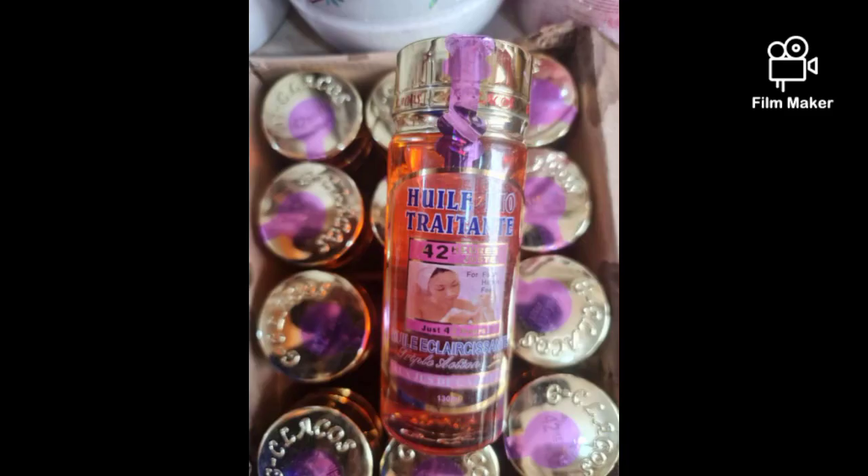Hi everyone, welcome back to my channel. This is Massive Glow Skincare, the only skincare channel in the world. I'm going to show you this particular oil — they call it 42 Hours Serum, or 42 Hours oil.